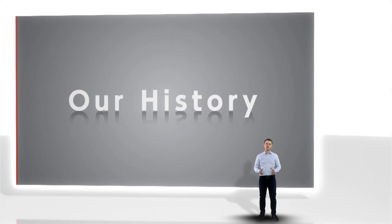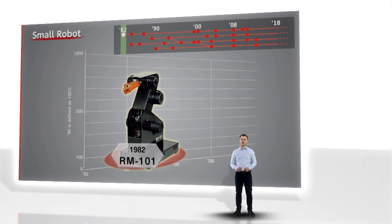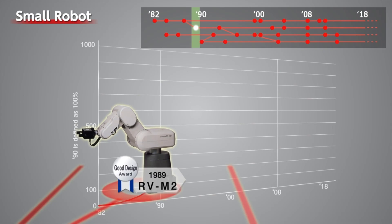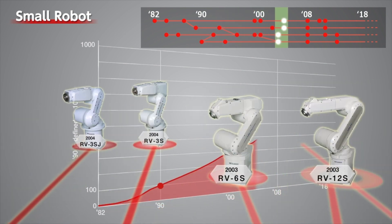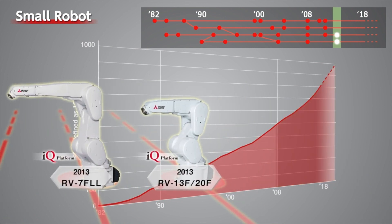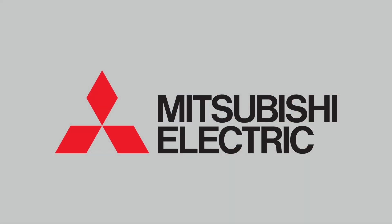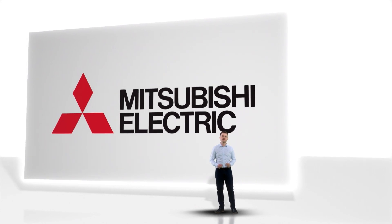Throughout the years we have been expanding our portfolio to open up our robots for various industries. Each of them designed with Kaizen philosophy — the constant improvement. Each of them to keep outstanding performance and maintain top quality, and each of them to answer changing market requirements. And here we are in 2020, when we use all our experience and all our technology to come back to the roots.